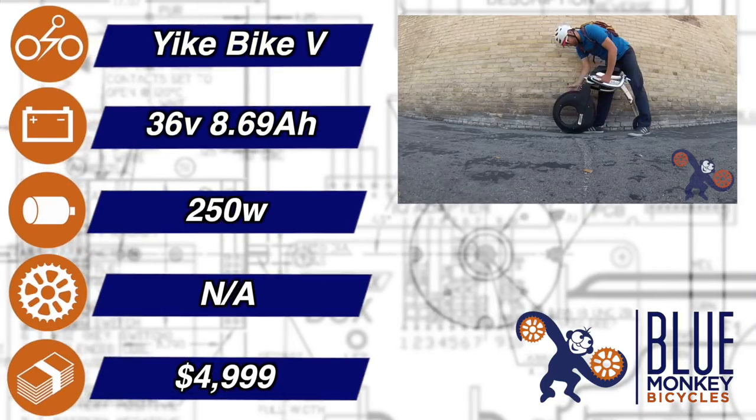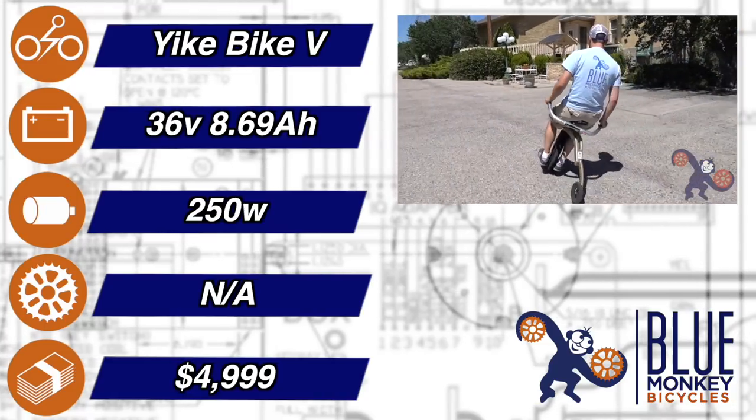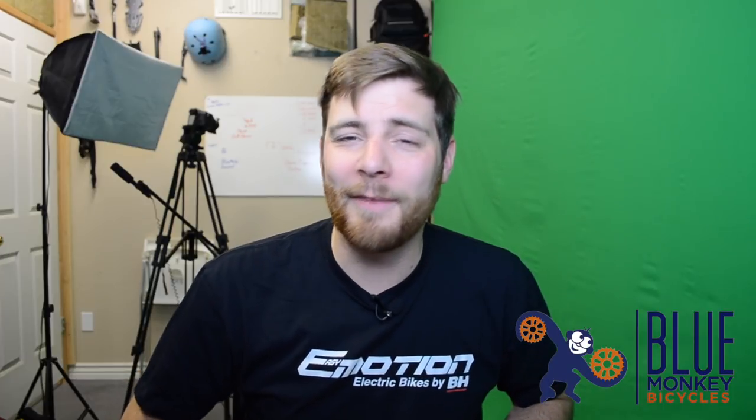The Yike Bike. Yes, it's a folding bike — my personal favorite, actually. It's kind of a stretch to call it a bike, and it took me about 30 miles to really feel comfortable on it. But the Yike Bike is the most fun I have ever had on two electric wheels. For real.